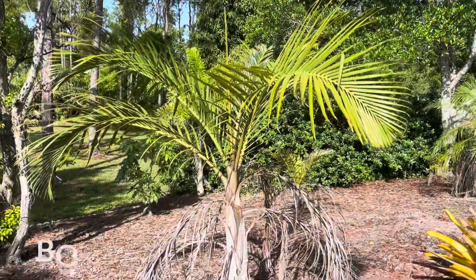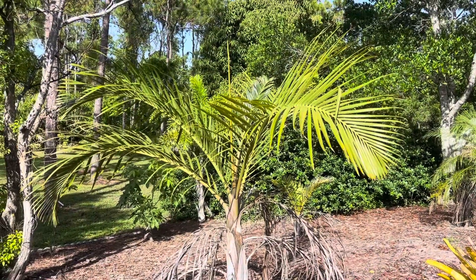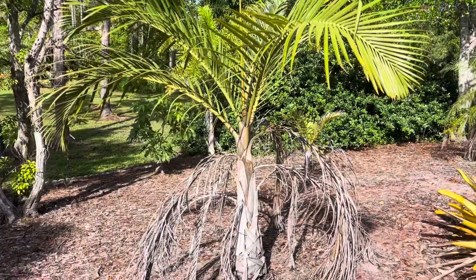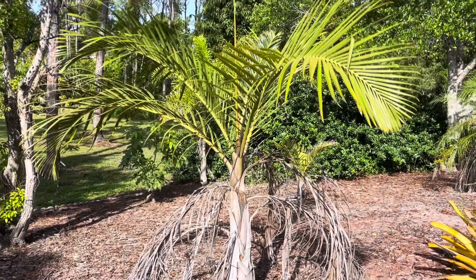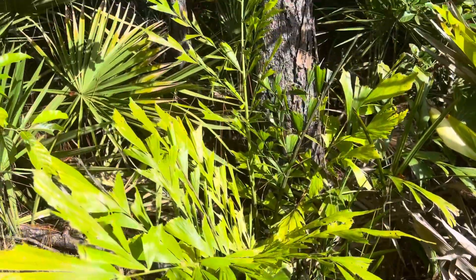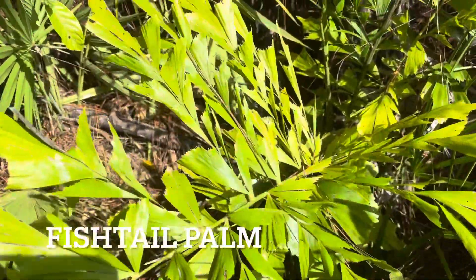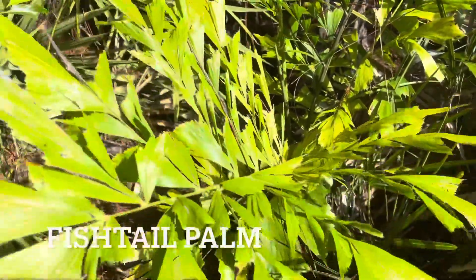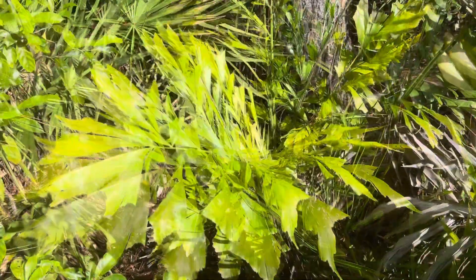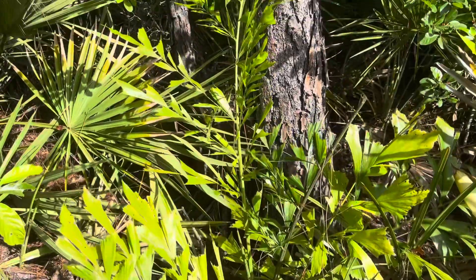This palm is called bottle palm. It needs to be trimmed but we'll get to it. It's really pretty, it's different — the trunk is shaped like a bottle, pretty cool. This palm is really small but it's pretty cool — it's called fishtail palm. Why is it called this name? Because it looks like a fish tail. Pretty cool. We have two of them on our property and I cannot wait until they grow.